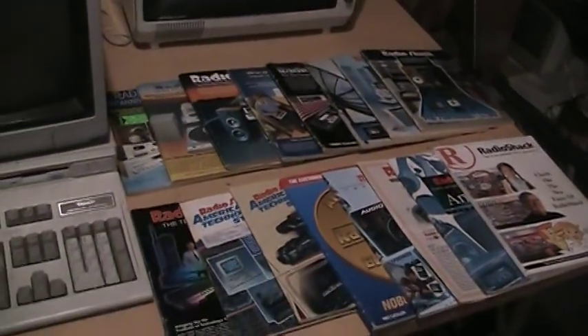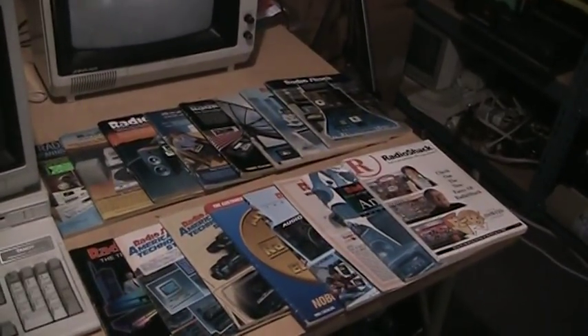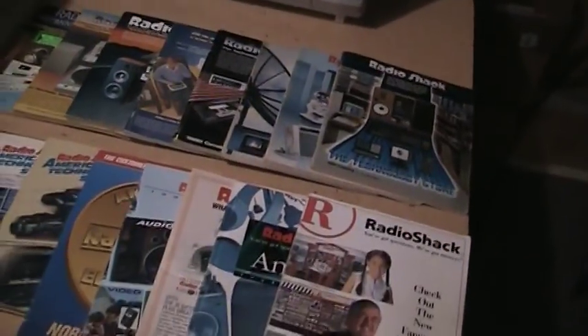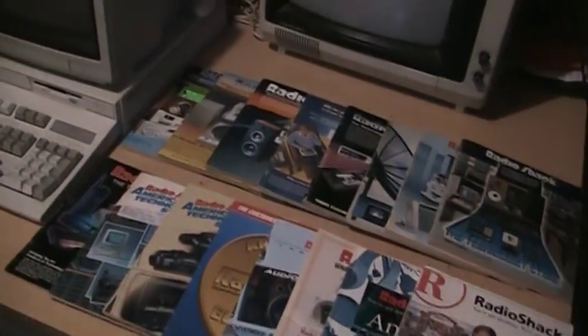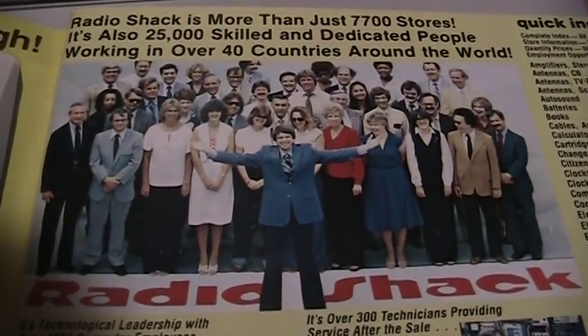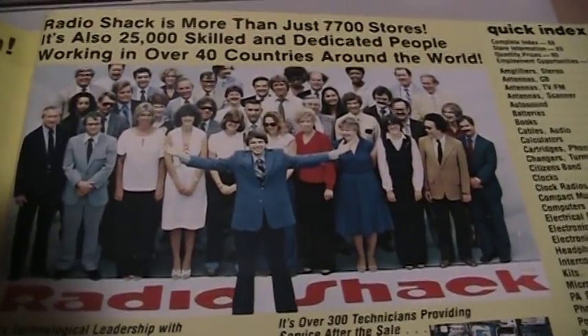There you have it — Radio Shack catalogs from 1981 to 1999. I think the last catalog they ever made was in 2002, so in addition to those two gaps, there are a couple of newer ones beyond 1999 that I would need to complete the collection at least back to 1981. Here you have state-of-the-art fashion from 1981 — quite a throwback.